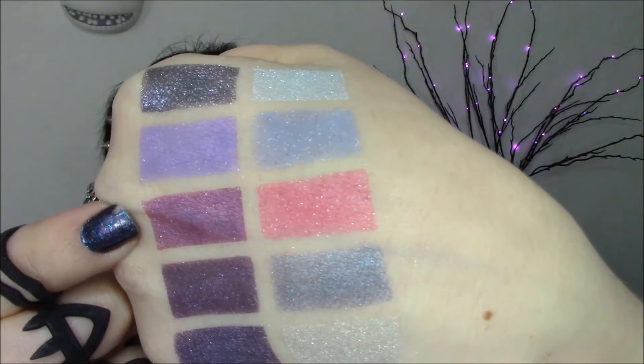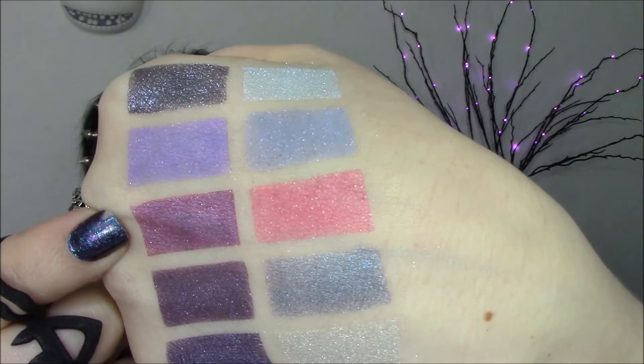This is Vegan Vampire. It's based off of Draculaura — I think in the book she's called Lala. It's a dark magenta with red, pink, violet, and blue sparkles.